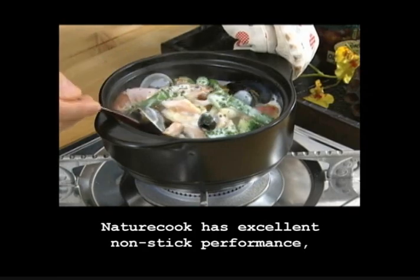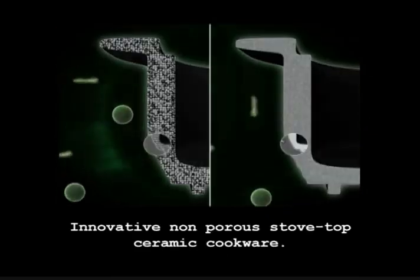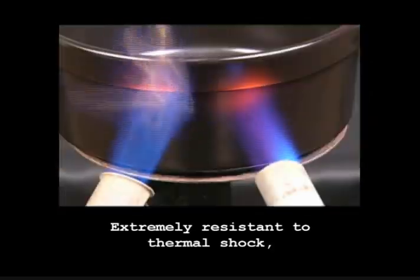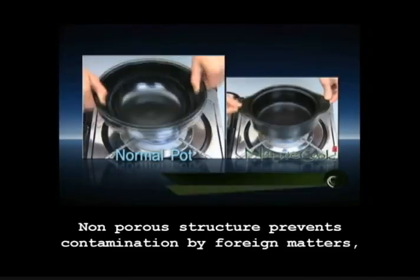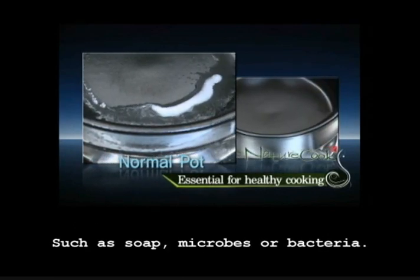NatureCook has excellent non-stick performance and is easy to clean. Innovative non-porous stovetop ceramic cookware, extremely resistant to thermal shock and with a low coefficient of expansion. Its non-porous structure prevents contamination by foreign matters such as soap, microbes, or bacteria.